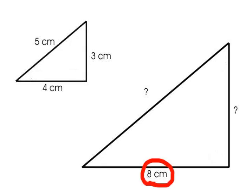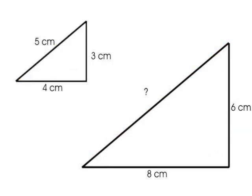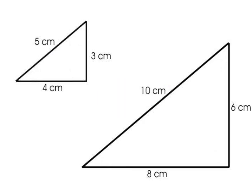The base of the large triangle, 8 centimeters, is twice as long as the base of the small triangle at 4 centimeters. Because these are similar triangles, the other two sides of the large triangle must also be twice as long as the corresponding sides on the small triangle. This side will be 2 times 3, that's 6 centimeters. This side will be 2 times 5, or 10 centimeters. This is true for all similar triangles — the sides maintain the same ratios.